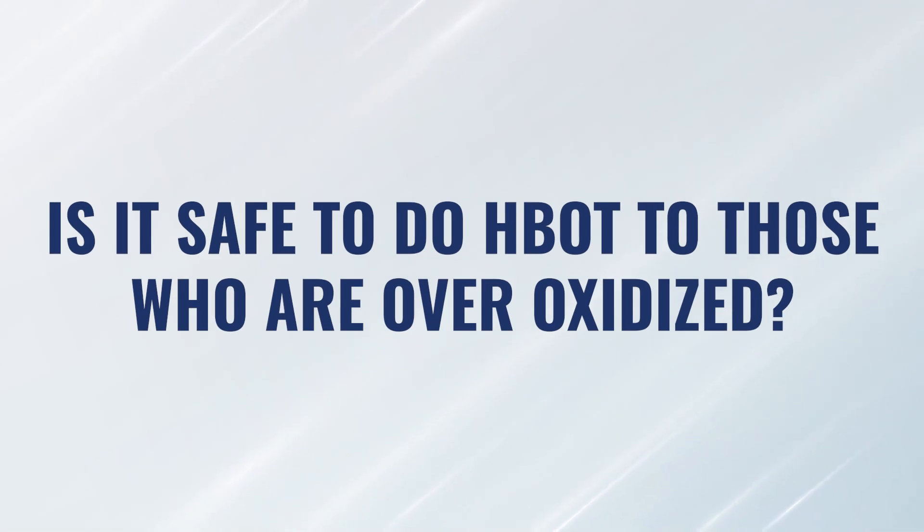In certain cases, patients are very delicate, potentially very sensitive, over-inflamed, or already over-oxidized. The question becomes: is it safe to deliver oxygen therapy to somebody who's already over-oxidized? In certain circumstances, we do add antioxidants prior to the therapy in order to buffer some of those unwanted effects if they're going to be sensitive to that. As a patient becomes more resilient, we tend to buffer it less and less because we want the benefits of oxidation to help stimulate more healing and regeneration.